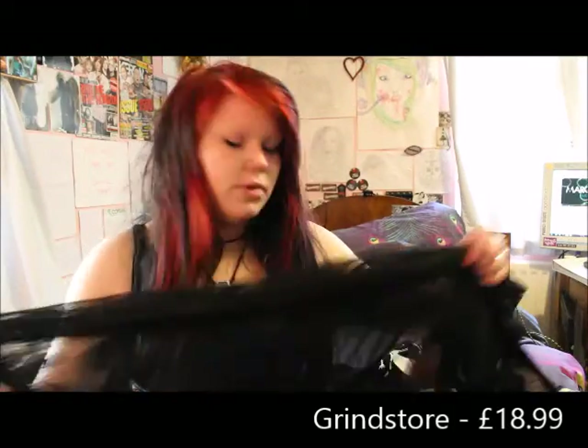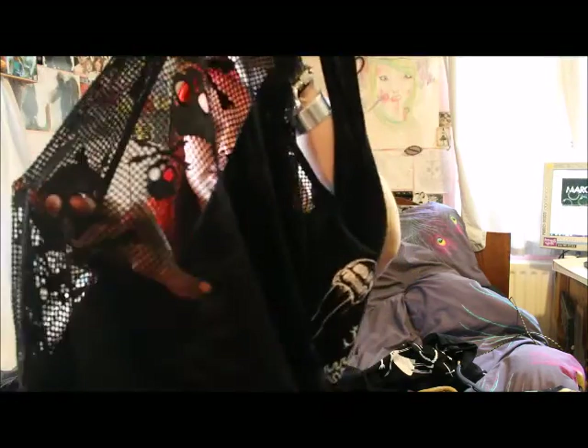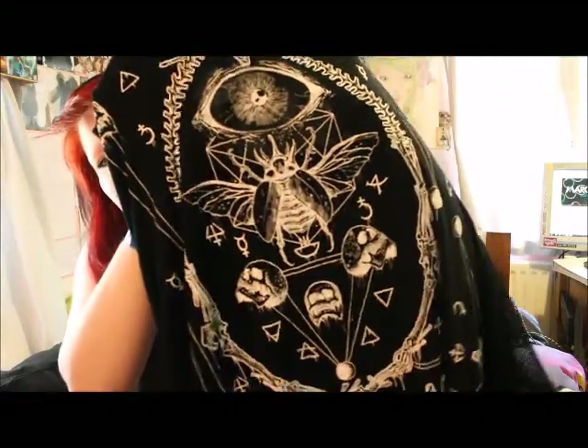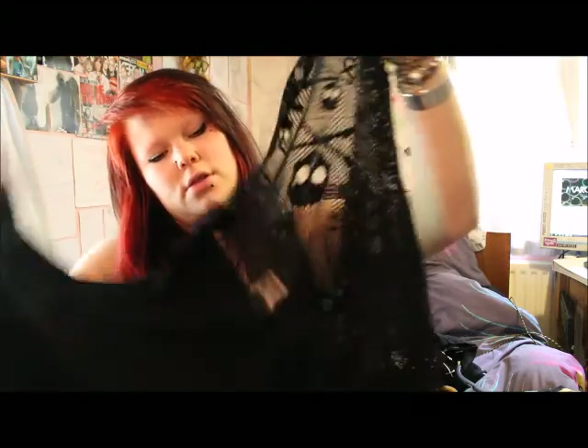The next item of my purchase was from Grindstore and it's actually by the make Jawbreaker. It's a long t-shirt dress with a sort of netted skull print material at the back. The print is one of these iron-on ones again. I've worn it a couple of times and it doesn't seem to have cracked or peeled at all, so it's of good quality. The actual print is of a stag beetle with various skulls, eyes and bones around it. When you look at the corners of the dress it's actually split, which gives quite a nice flowing effect around the bottom.